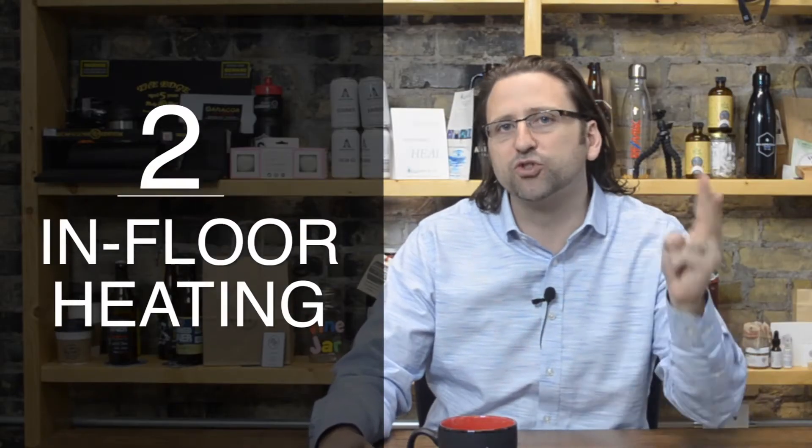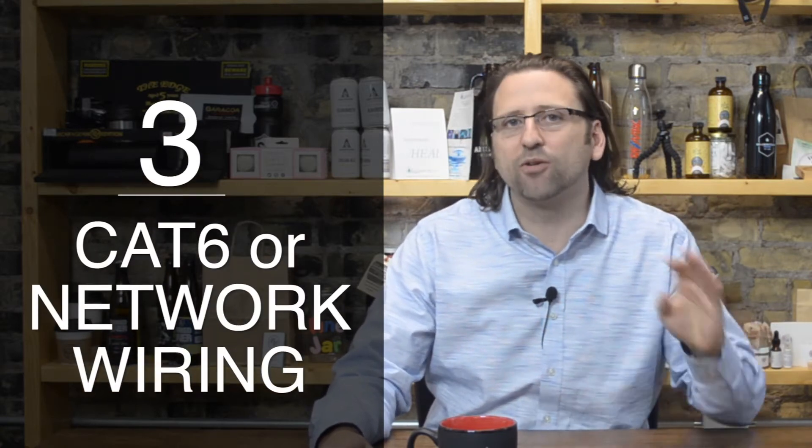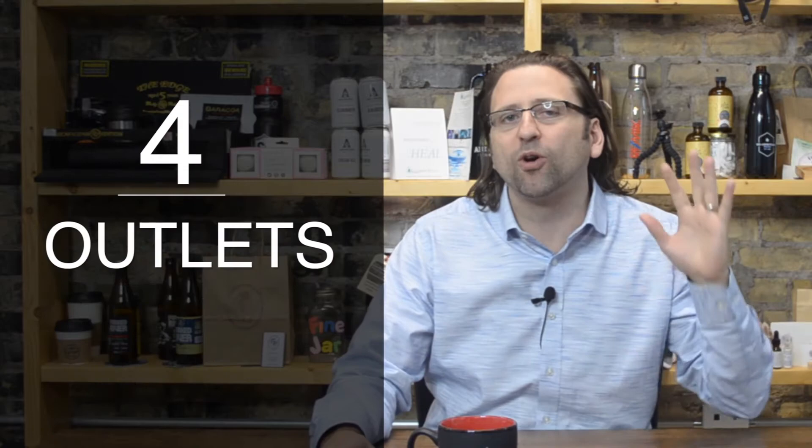It's Matt Santagapita, Santa Knows Best, and this is my take on four items that you can't afford to miss when building a new home. Number one, lighting. Number two, in-floor heating. Number three, Cat6 wiring or network wiring. And number four, outlets.